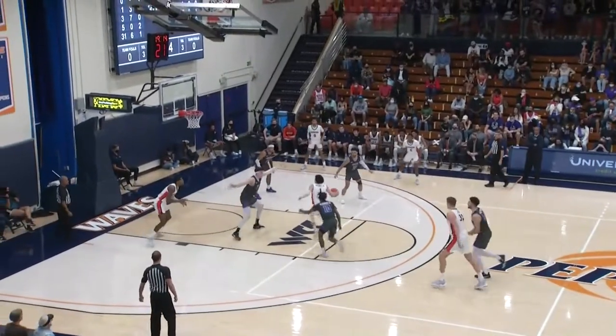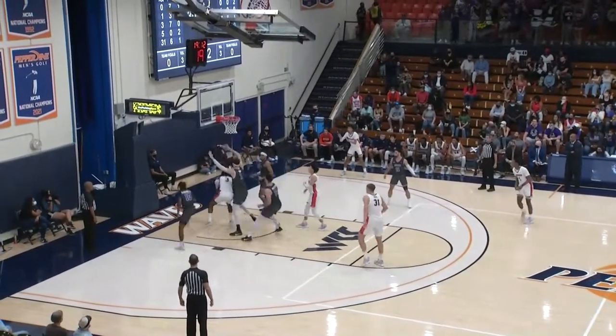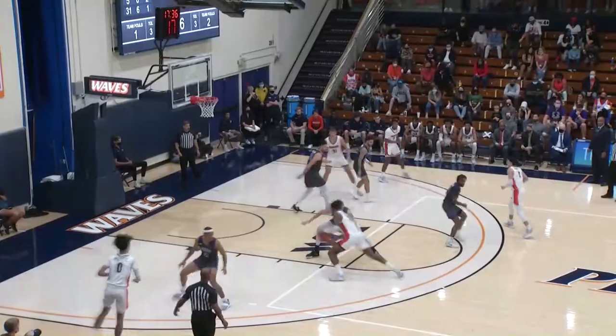Canion, 4-0 on the air. Mitchell gets into the key, underneath to Fisher, lays it up and in. This is Idaho State. Fisher dribbled to the basket, lay it up. Deal.